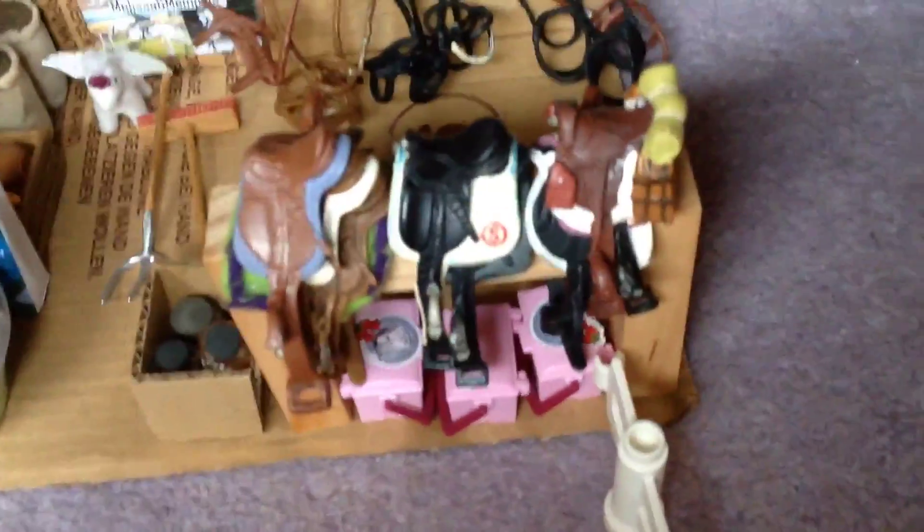There's a crate of treats in here which have just fallen over, but I'll sort those out later. We've also got horse medication, grooming kits, all the bridles, all the tack, and the saddles.